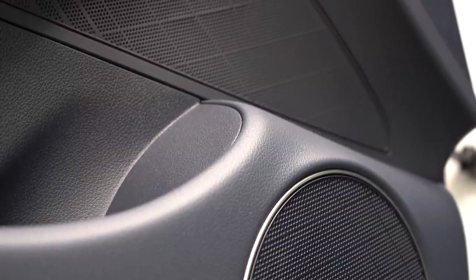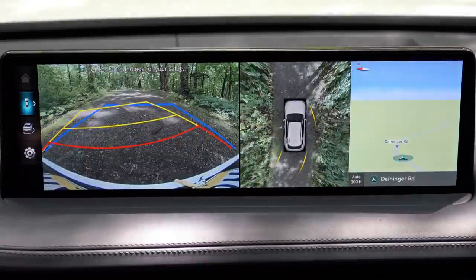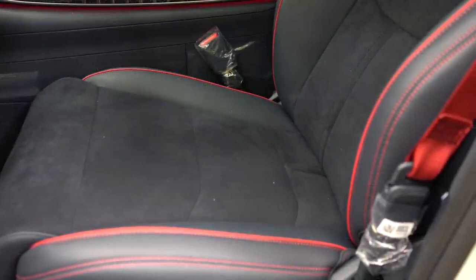The last thing I want to mention about the infotainment screen: when you put the GV70 in reverse, a rearview camera comes standard across the board. With the Sport Advanced trim level and up, you also get a surround-view monitor providing a bird's-eye view of everything around you, displayed right next to the rearview camera.